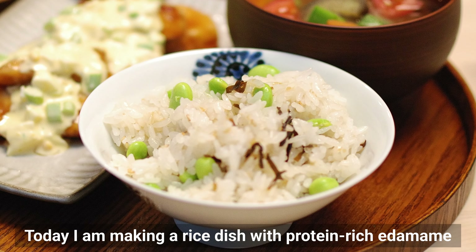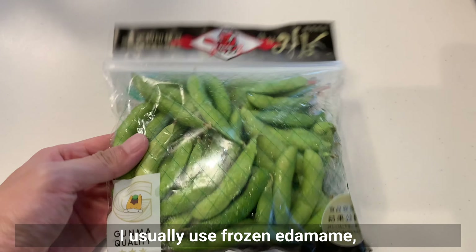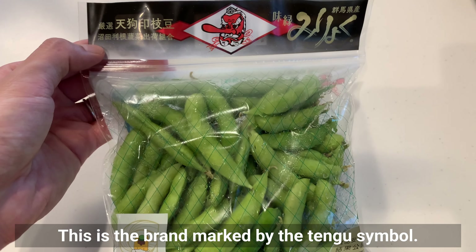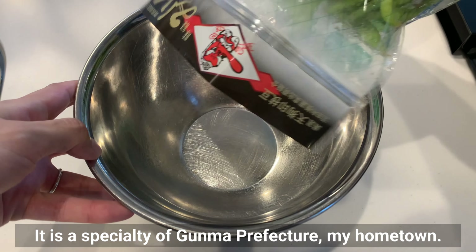Today I'm making a rice dish with protein-rich edamame as the main ingredient. I usually use frozen edamame, but today I use these delicious fresh ones. This is the brand marked by the Tengu symbol. It's a specialty of Gunma Prefecture, my hometown.